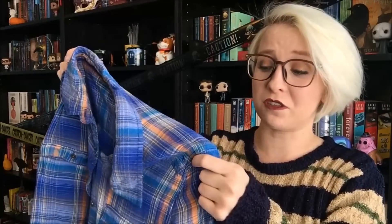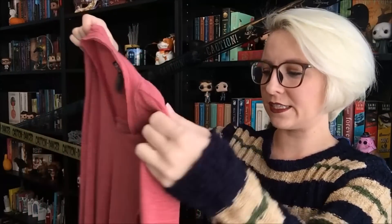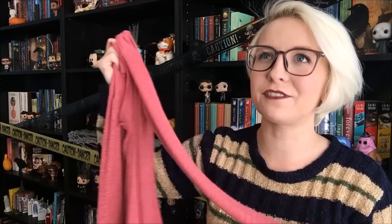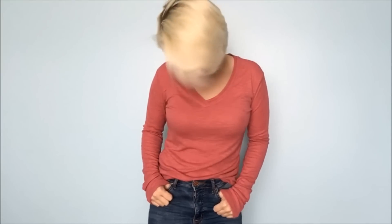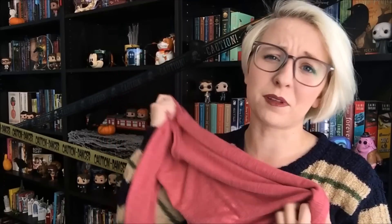Next up I have this pink thermal top, which is just a fall staple. This is a dusty pink. When I was still in college I basically lived in thermal tops, so I've been trying to steer clear of that more this year and branch out a bit. But I saw this one and it felt like such an easy fall staple that I couldn't resist. And it is just so unbelievably cozy.